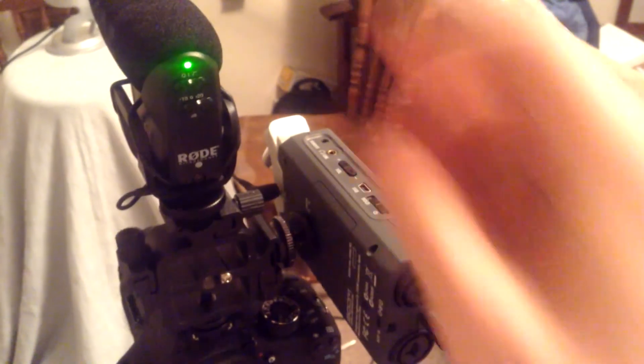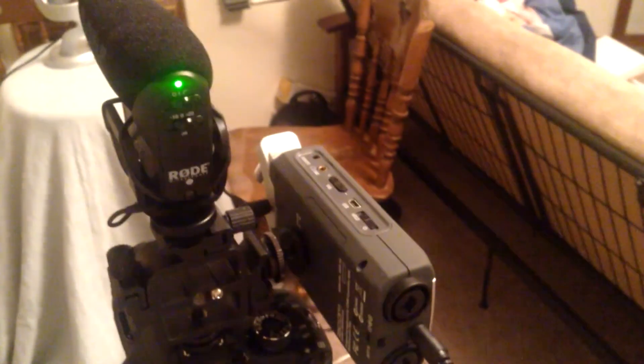Rode Video Mic Pro at plus 20 decibels, high-pass filter on. Rode Video Mic Pro capturing a car starting with ambient noise outside — plus 20 decibels, high-pass filter on.